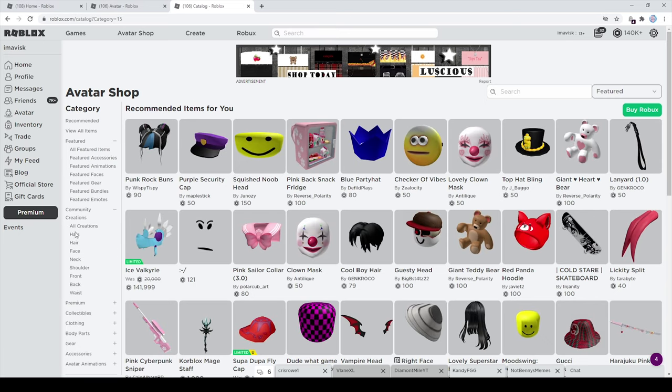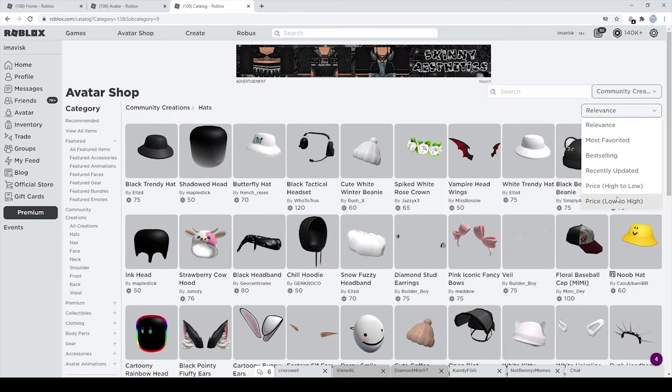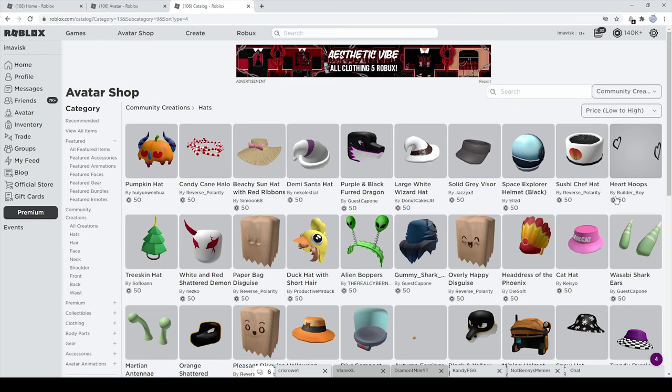I'm going to showcase you guys some items for each category, and we're going to start with the hat accessories. One important thing I have to mention is that the cheapest price possible for hat accessories on the Roblox UGC catalog is actually 50 Robux, so you're not going to find any items below that price point — please keep that in mind.